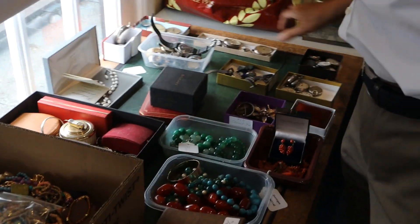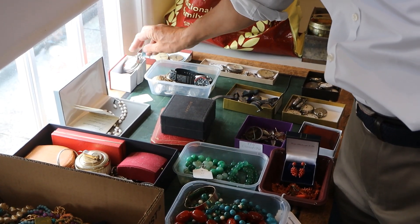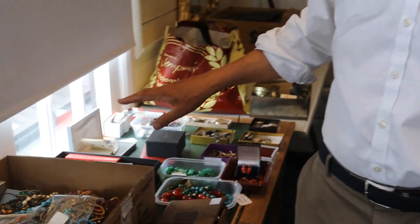There are some general watch lots over the back here — rummage lots and some rather nicer pocket watches and the like. So, good mixture behind the counter.